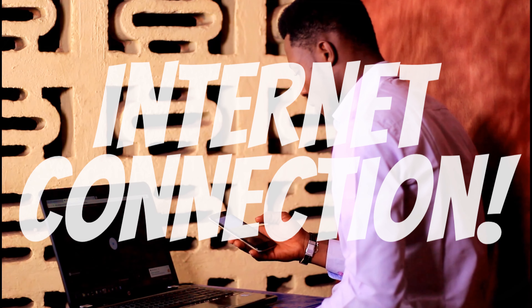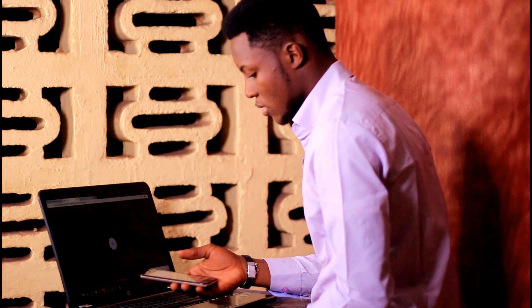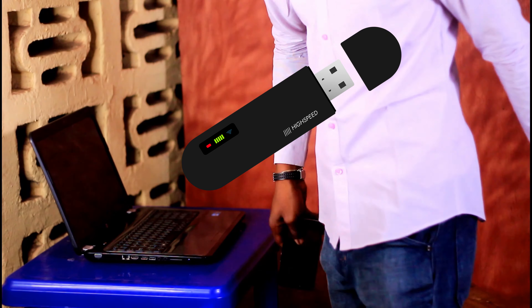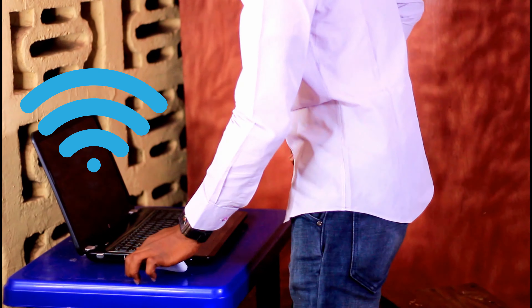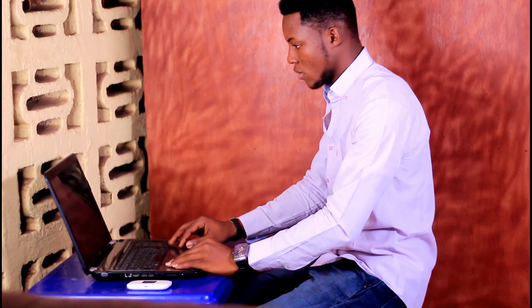First, interviews are online and so you need a good internet connection. Avoid using your phone as an internet source because you could get a call from your mom mid-interview — you don't want that at all. Get rid of your phone if you can and find a dedicated internet source like a dongle, a router, or your home Wi-Fi. Only use public internet if you're sure that it is reliable; don't connect to a random network because you can never tell when it goes off.